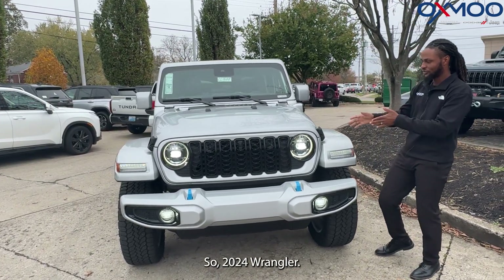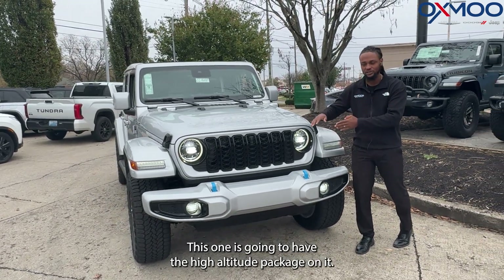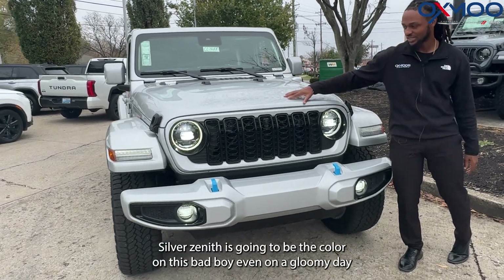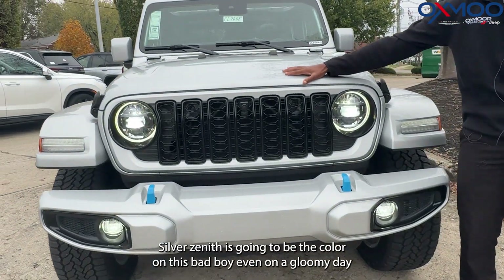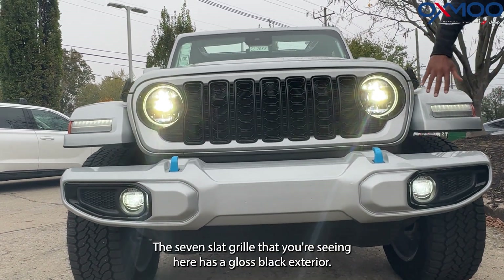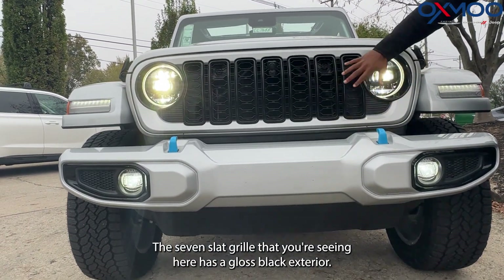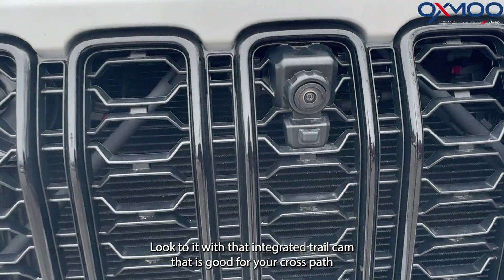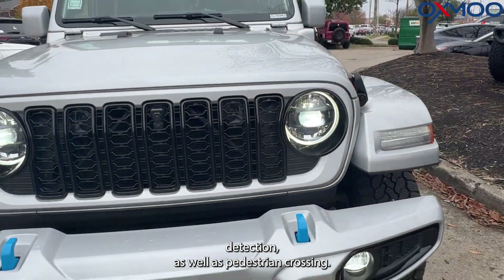So the 2024 Wrangler — this one is going to have the high altitude package on it, and it's also a 4xe. Silver Zenith is going to be the color on this bad boy. Even on a gloomy day like this, it still is absolutely gorgeous. The seven-slot grille has a gloss black exterior look to it with an integrated trail cam that is good for your cross-path detection as well as pedestrian crossing.